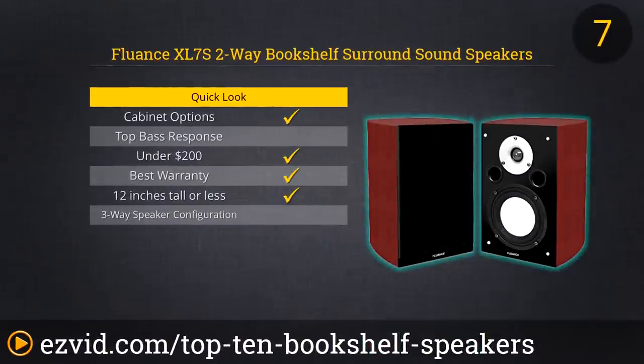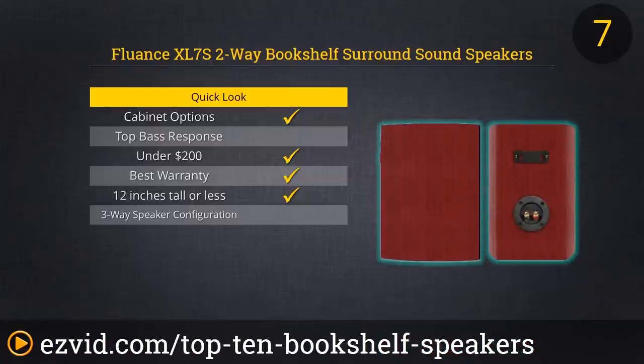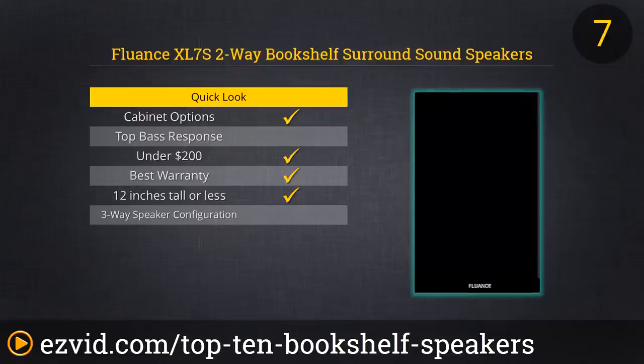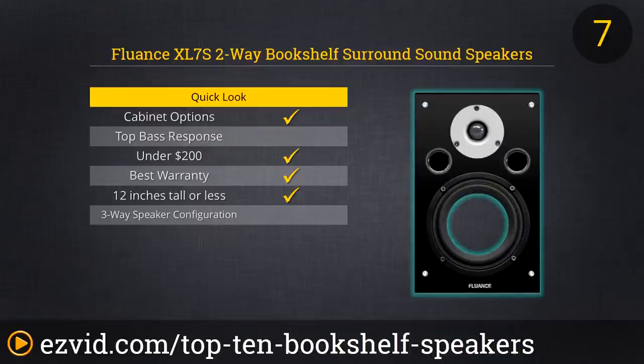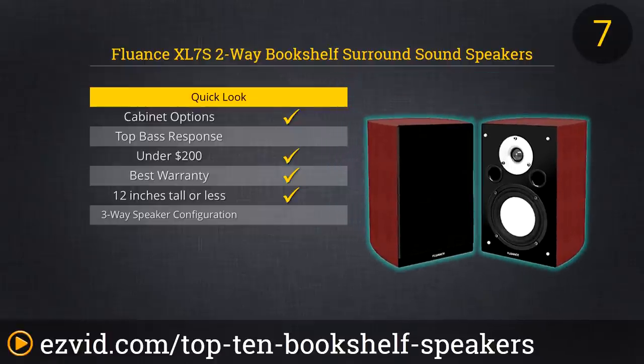The Fluence XL7S speakers will look terrific on your bookshelf, with a cabinet of finely crafted audio-grade MDF wood in a sleek mahogany finish and a glossy piano black front baffle. The smaller design will give you more placement options. They're not quite as efficient as our higher-ranked models, but the mids are vibrant and you'll have more than enough bass for small room applications.